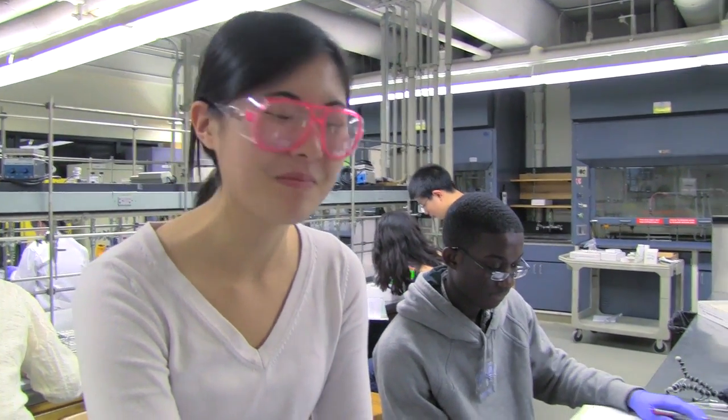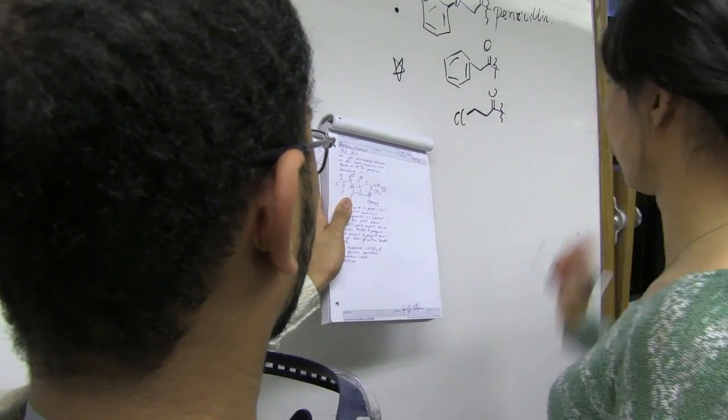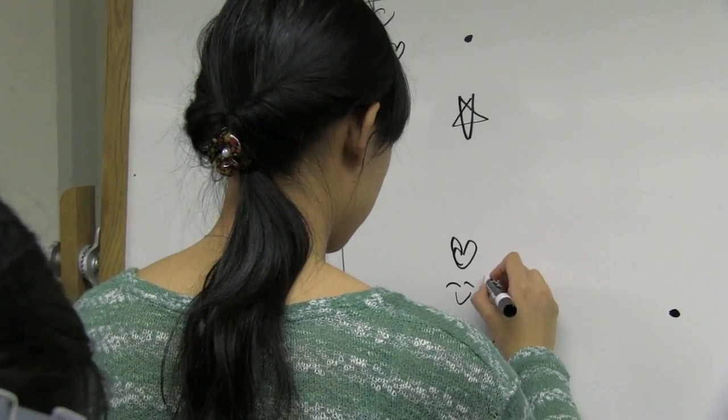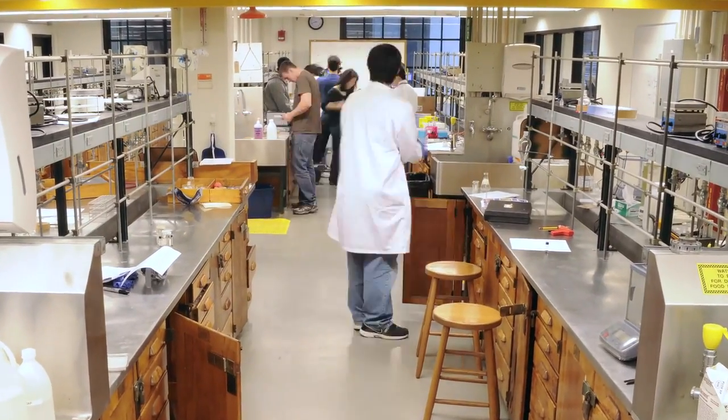Trying to find the line that fits the data well. It feels great because I actually know what some of these things are. At the beginning, I had no idea, so I was asking around the entire time. So I've learned something during three weeks. The students plot the results on the whiteboard and discuss whose penicillin is best.